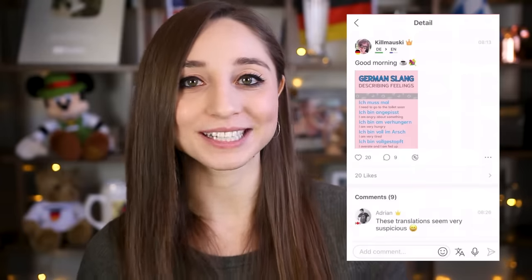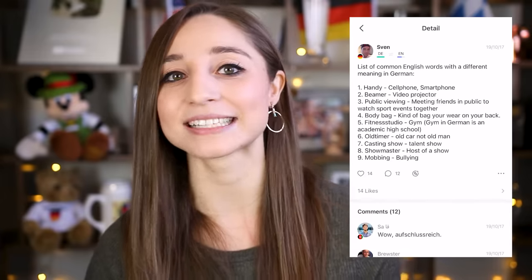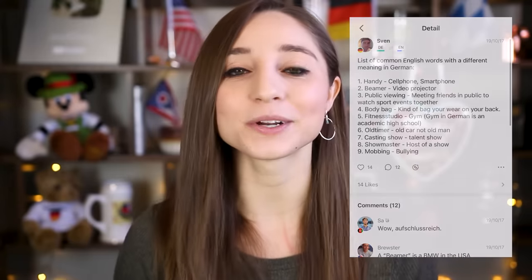There are posts about German slang, language jokes, and I even stumbled across a post about the same topic as this video. So if you're currently learning a language or you've always wanted to chat with an American and learn some American slang, I can 100% recommend this app — check out the link in the info box below.